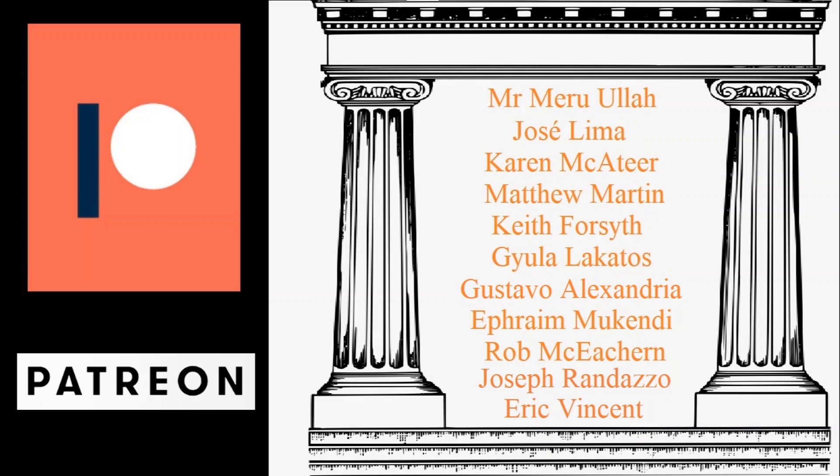Before we begin, I'd like to give a shout out to my patrons. Thanks for helping make this channel possible. I really appreciate your support.